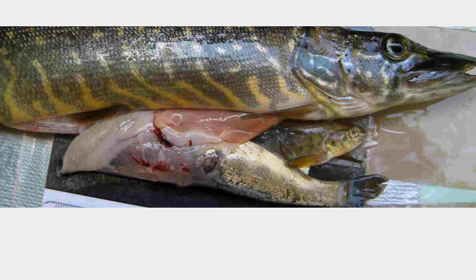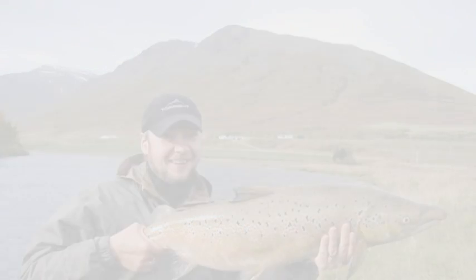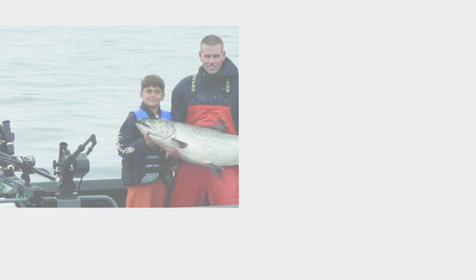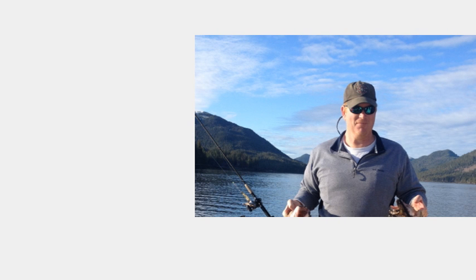Or you could just fire them through a cannon. Thus the salmon cannon was born, the invention of Awush Innovations, a company who had developed a method of gently and quickly transporting fruit over long distances via a tube. When the team discovered that hydroelectric dams were causing migrating salmon significant difficulties, they decided to adapt the tube to fish.